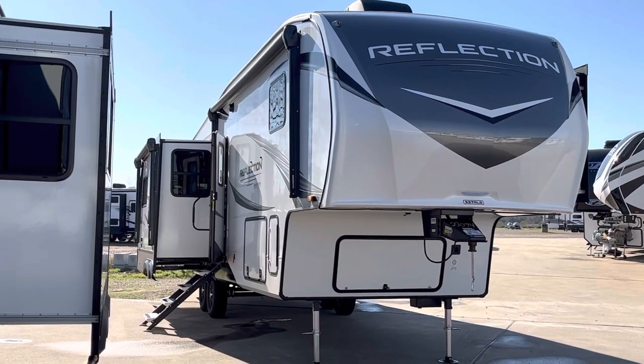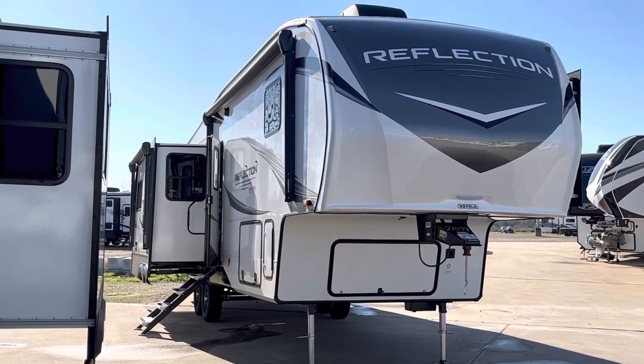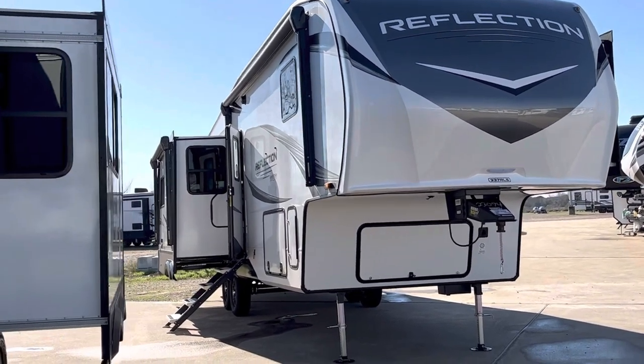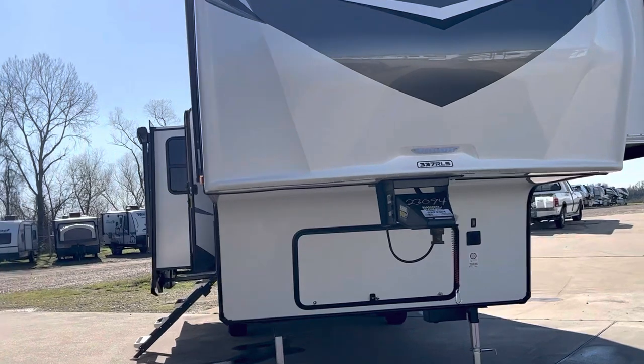Welcome to Duke's RV. I'm Duke, your video host, and today we're taking a look at the Reflection 337 RLS. It's a rear living floor plan from Grand Design.